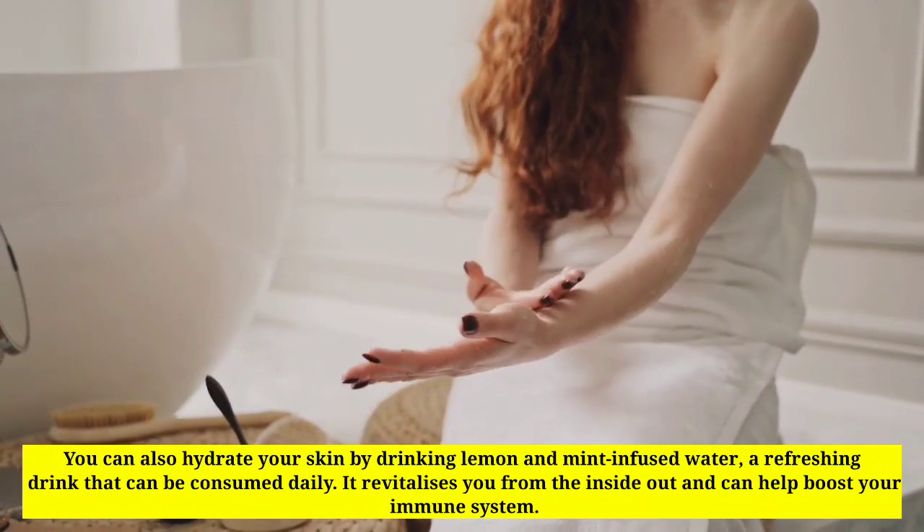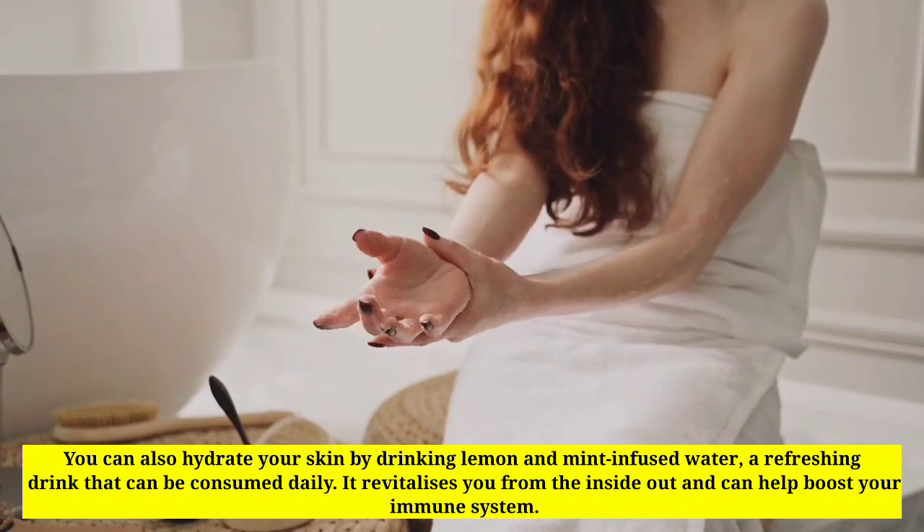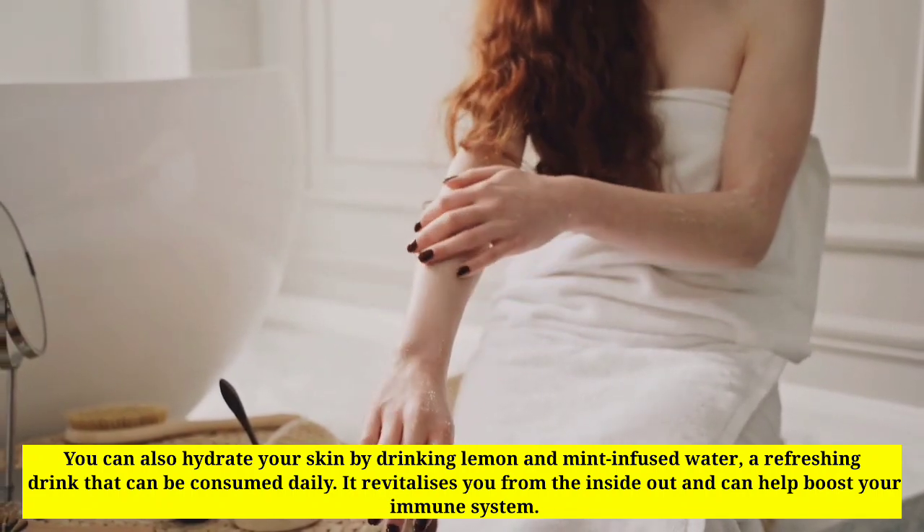This refreshing drink can be consumed daily. It revitalizes you from the inside out and can help boost your immune system.